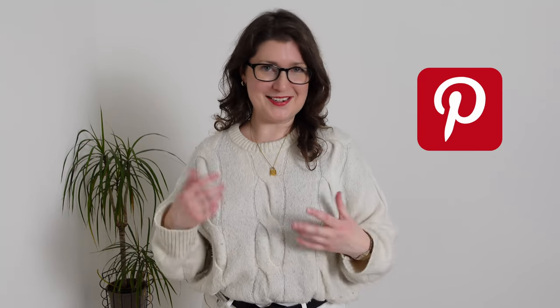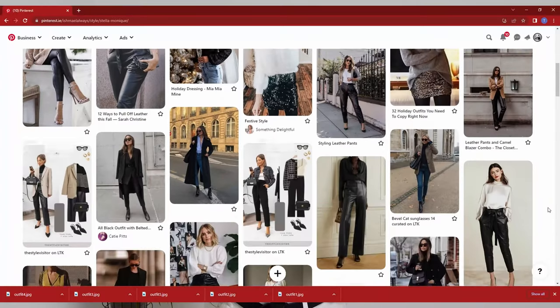I absolutely love Pinterest. I use it all the time and I have hundreds of images pinned. I find it a really handy go-to, even in the morning when I'm struggling to choose an outfit — Pinterest is my go-to resource.